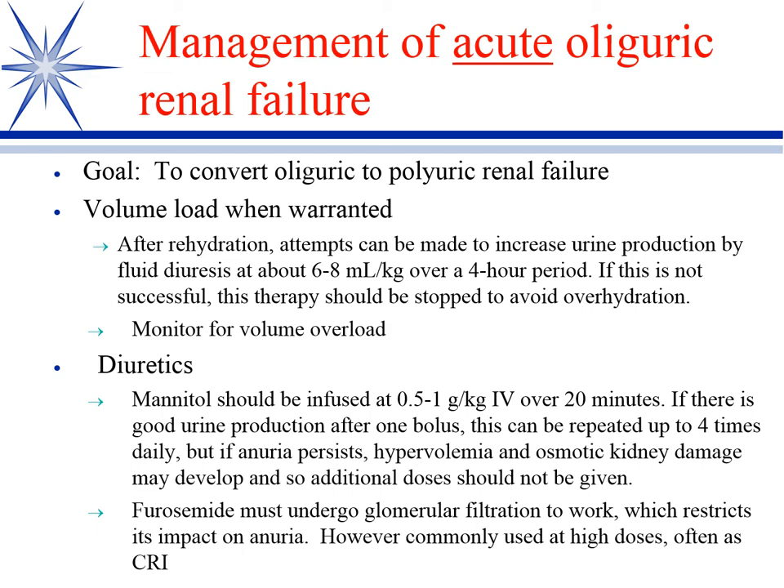People use a lot of furosemide in this. The efficacy is somewhat debatable. If you look at studies using just high-dose furosemide, it didn't work really all that well. Possibly CRIs may be more beneficial than intermittent IVs.